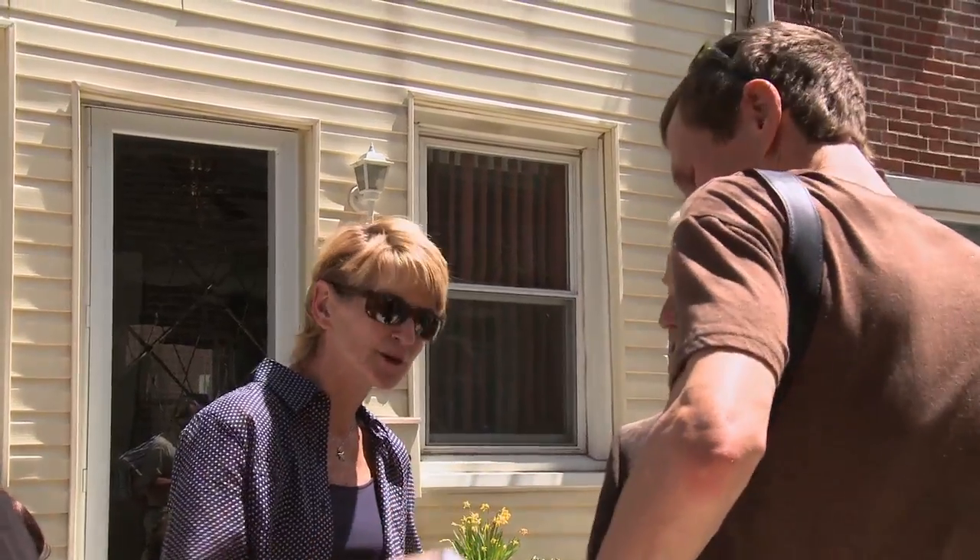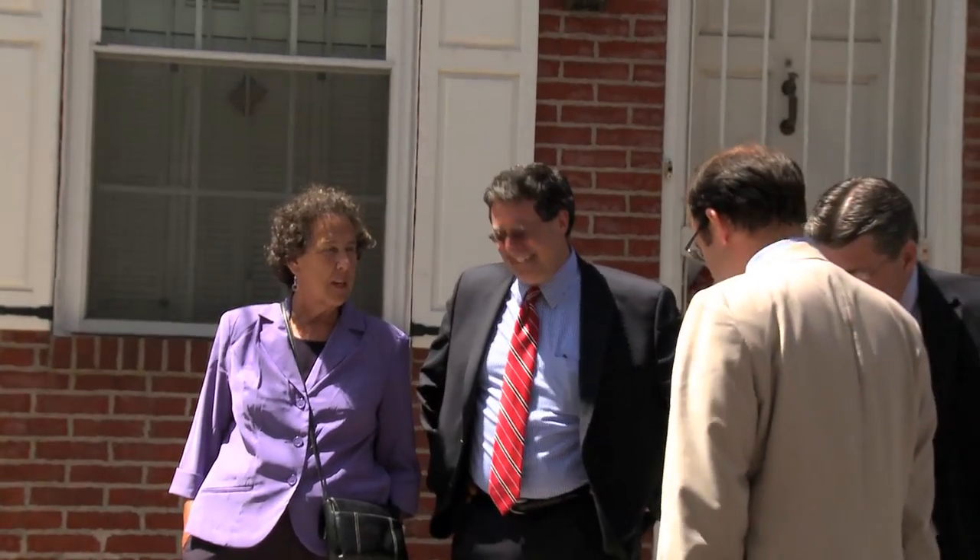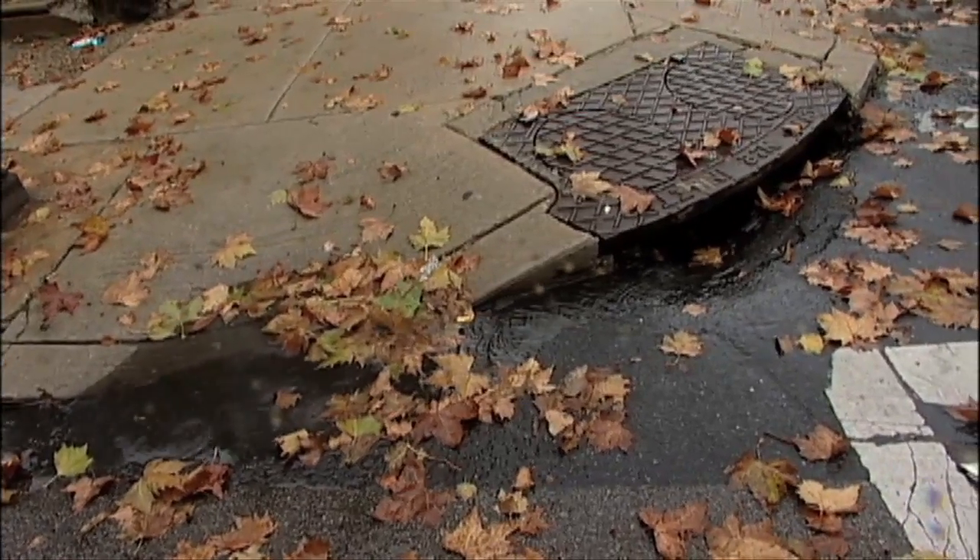We were able to approach city officials and request their assistance in developing solutions. All that water that comes down that street — as it turns out, Percy Street required a new sewer, and while they were building a new sewer, we decided that we should make this a green street to stop water from going into our sewer system.